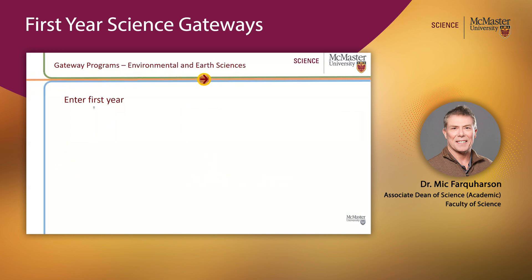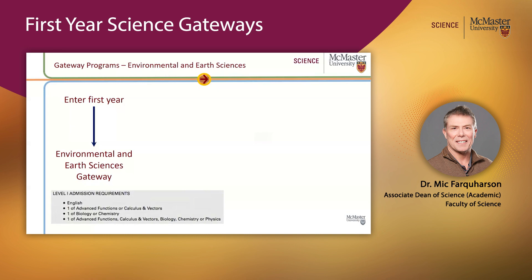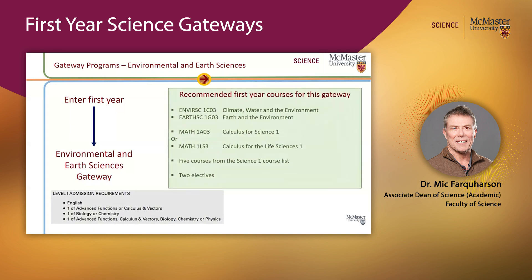The second gateway is our Environmental Sciences gateway. It has its own entry requirements, and if you come into that gateway there is a similar list of recommended first-year courses. The key one is EnviroSci 1C03, and there is another video to give you an idea of what that course is about.